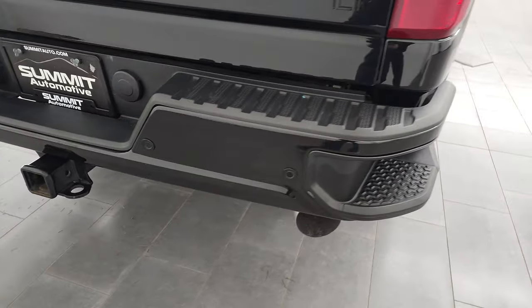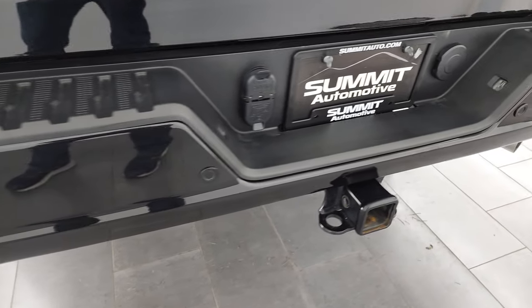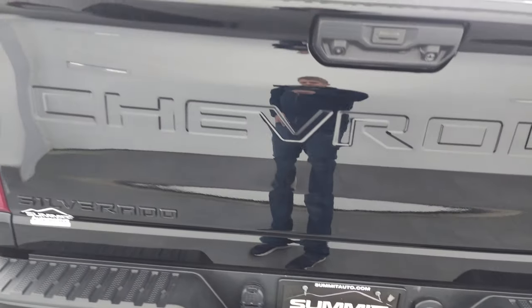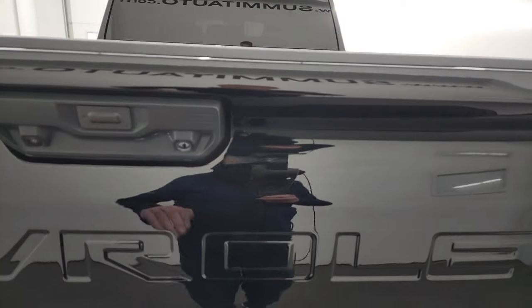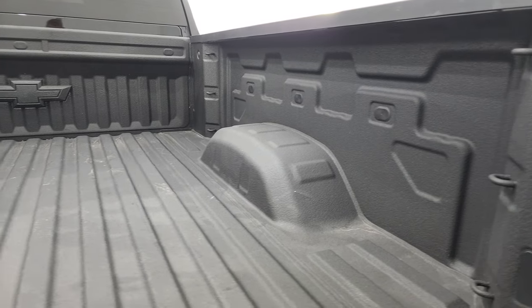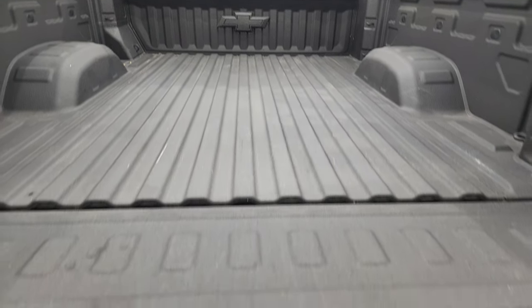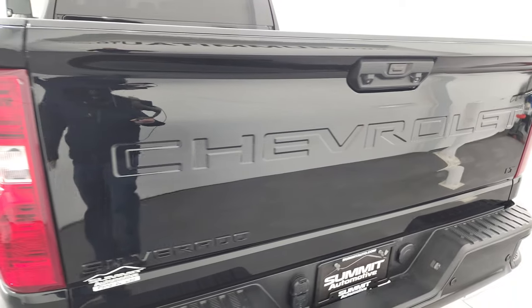Coming around to the back, you get the painted rear bumper, backup parking sensors, and rear bumper steps. Full towing package, which includes the receiver hitch, 4-pin and 7-pin wiring. The tailgate is in really nice condition as well. It has a shock-down assist tailgate, spray-in bed liner, and LED bed lighting back here. The bed is in fantastic condition, and that bed liner goes onto the tailgate. Shuts nice and solidly.